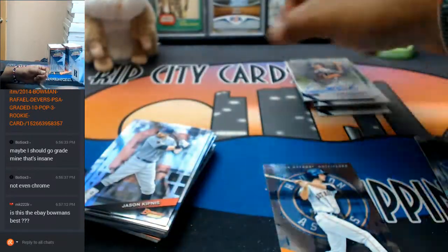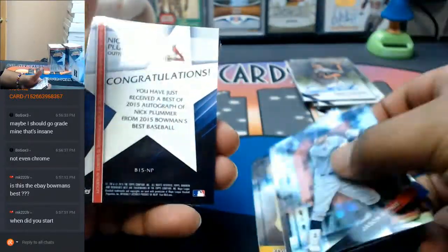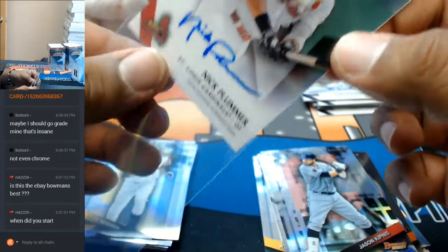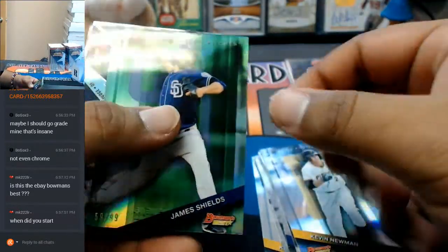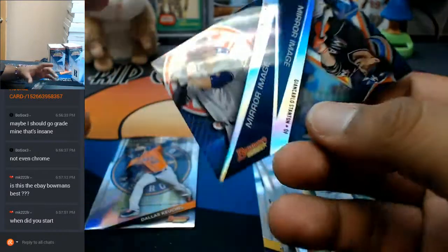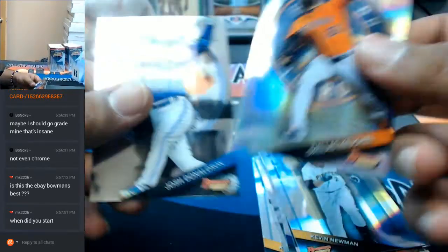Another Tuki Toussaint auto for the Braves. For the Cardinals, Nick Plummer. This is numbered to 99 - James Shields for the Padres. The two strongest men in baseball: Aaron Judge and Giancarlo Stanton, with an insert there - that's cool looking.